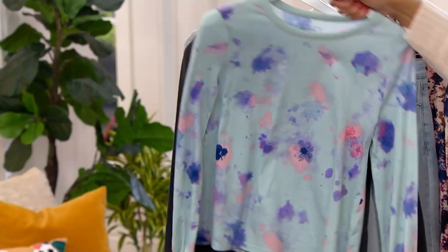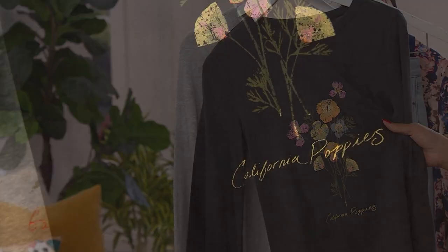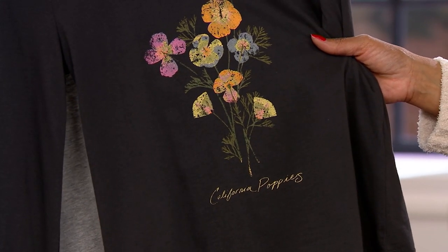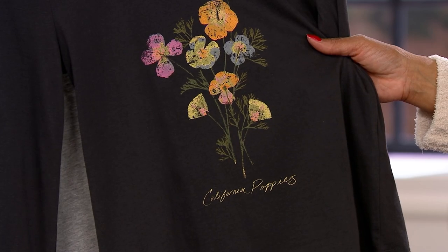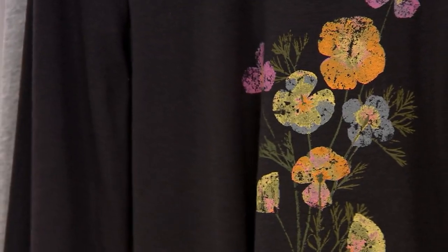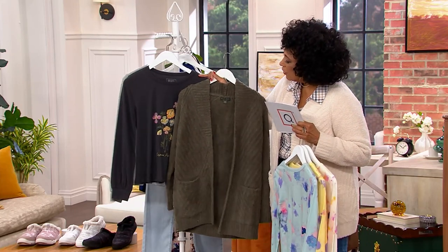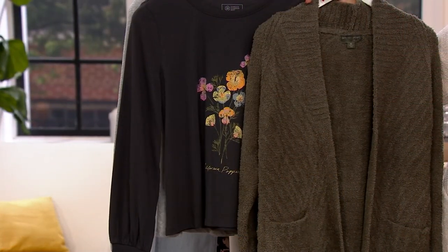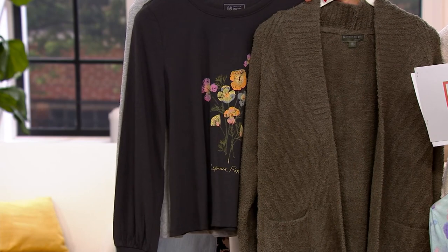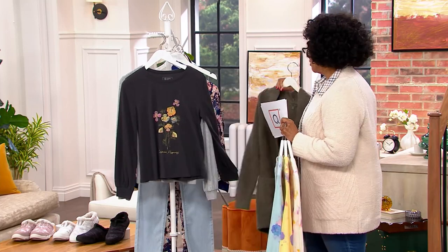Our final two are a different take on the pressed flower print. This one is called washed black and California poppies — it's as if you literally took the poppies and pressed them onto the t-shirt. You've got peach, pink, and soft blue. Speaking of this, the pale green of the leaves — here's the Today's Special Value in the color olive branch. That pale green picks up the green in the leaves of the pressed flower t-shirt perfectly.